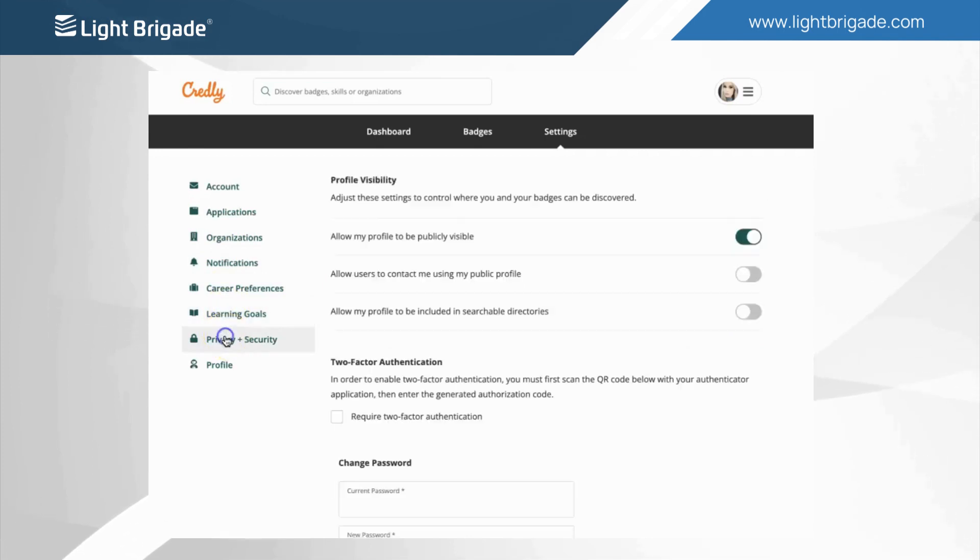You can also update career preferences, learning goals, privacy and security, and much more.